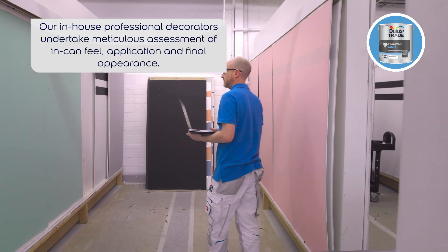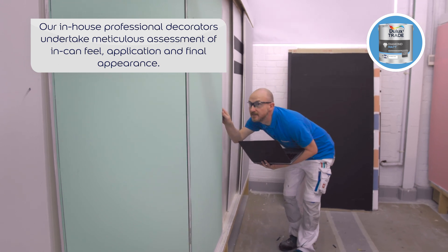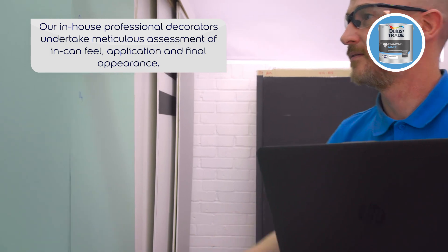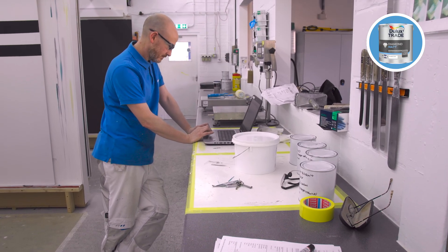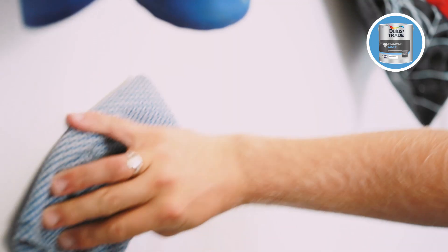Our scientific approach includes meticulous assessment of in-can feel, ease of application, and final appearance by our in-house decorators, like Steve, who draw on many years' experience working as professional decorators, so decorators can achieve a smoother, more even finish every time.